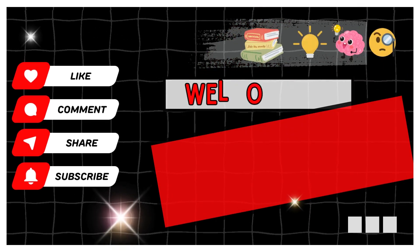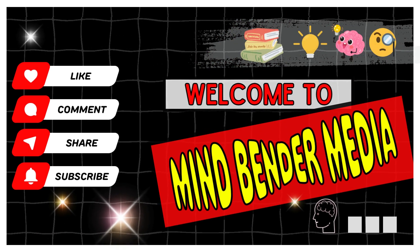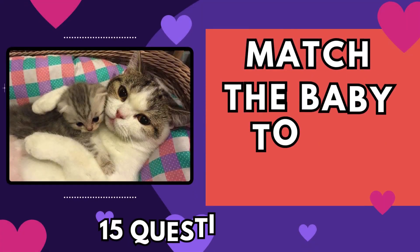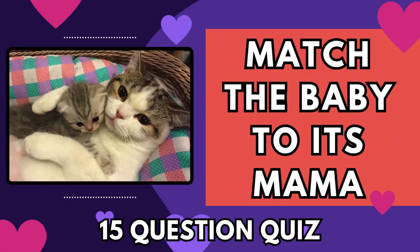Hey there, my fellow quizmasters. Welcome to Mindbender Media. Are you ready for yet another exciting round of quizzes? Today we have: match the baby animal to its mama. Remember, you have five seconds on the clock for each question. Let's dive right in, shall we?